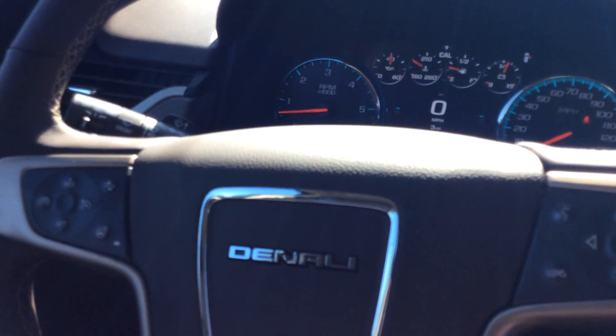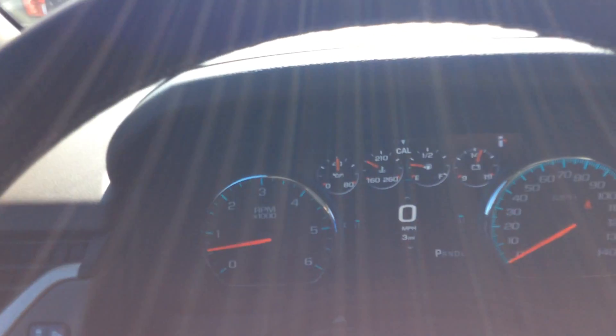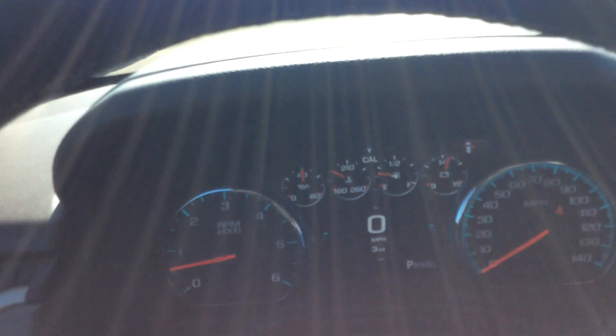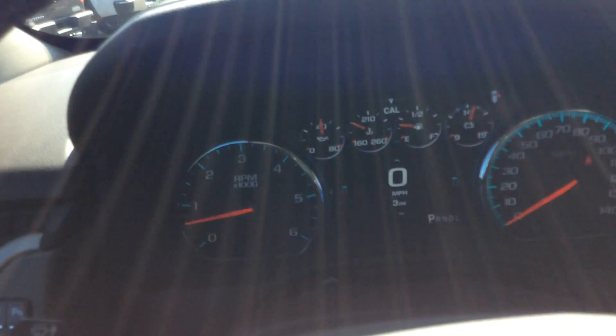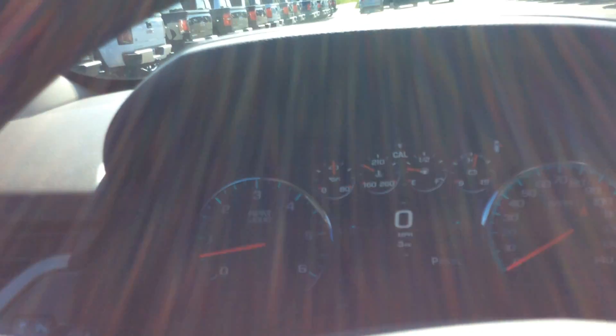It does have power pedals and a power tilting and telescoping steering wheel. I love how the driver information center is set up on this — it's like an animation almost. When you look at it, everything is clear, bright, and big. Just a lot of cool features about this vehicle.